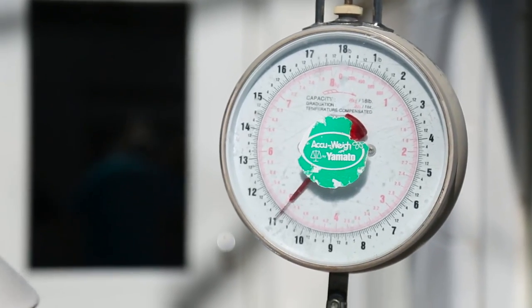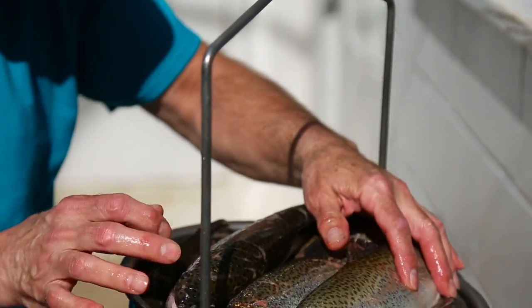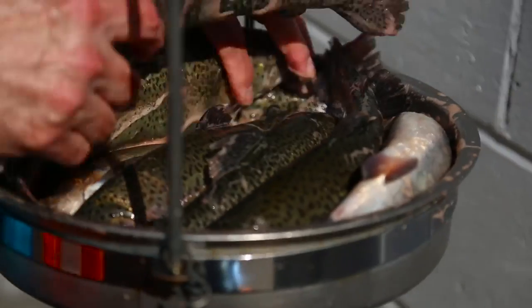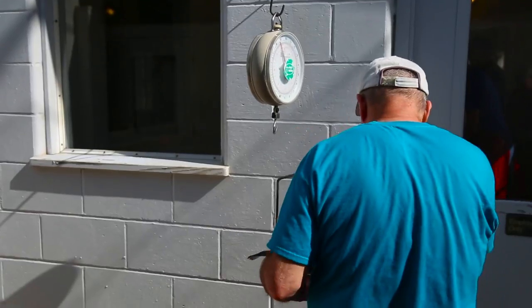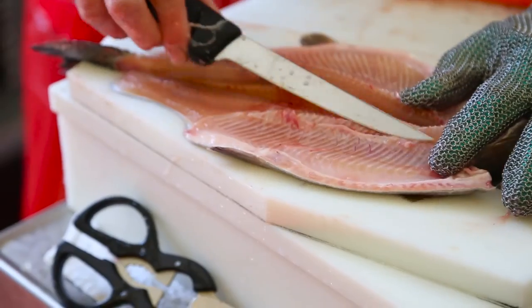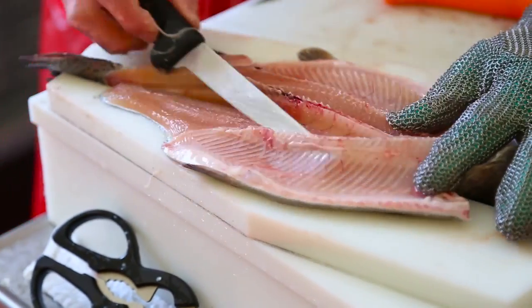The fish are weighed outside — that's an approximate weight so that we know what we're harvesting. We count the fish and know how many we bring in, approximately 100 at a time, and it takes us just over an hour.